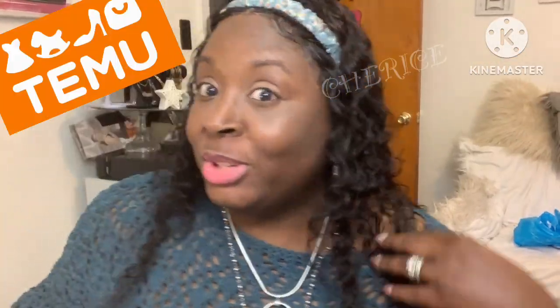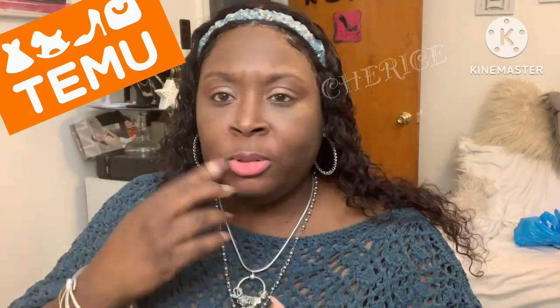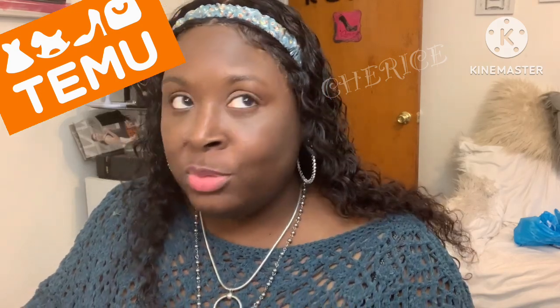Hey family, how you doing? Coming to y'all with another haul. Today is another Temu haul. If you see me like this, y'all know how I do — on my off days I do my taping. So if you see the same thing on in a different haul, you know I'm over here working, taping my videos. I'm here to do another Temu haul for you guys.